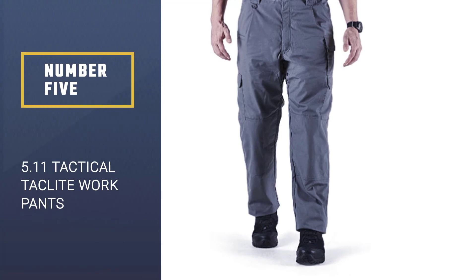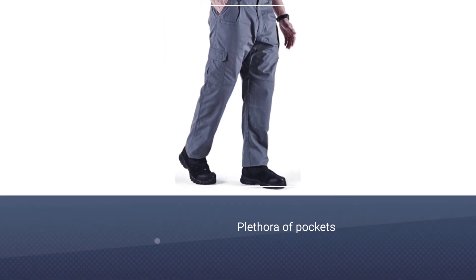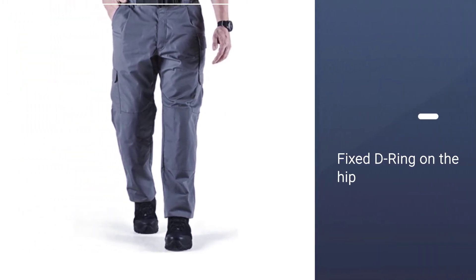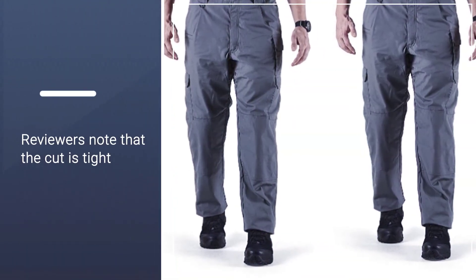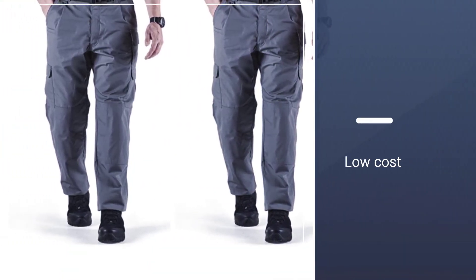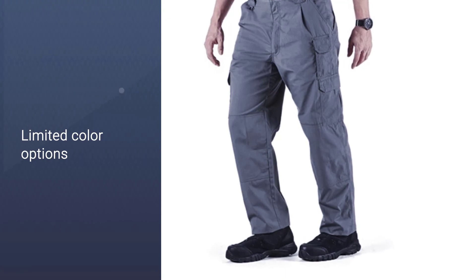Number 5: 5.11 Tactical Taclite Work Pants. Tactical wear doesn't have to look like a policeman's uniform, and the 5.11 Tactical Taclite Pro Work Pants definitely do not. Probably one of the coolest features here is the Teflon finish on the pants, which resists stains, wear, and soil without compromising the breathability of the pants themselves. Taclite Ripstop fabric is constructed from a polyester-cotton blend that makes the pants sturdy and flexible. The crotch is fully gusseted, making stretching and reaching easy. Available in a whole host of different colors, the pants are foam kneepad ready, and right in the middle of our price range to boot.